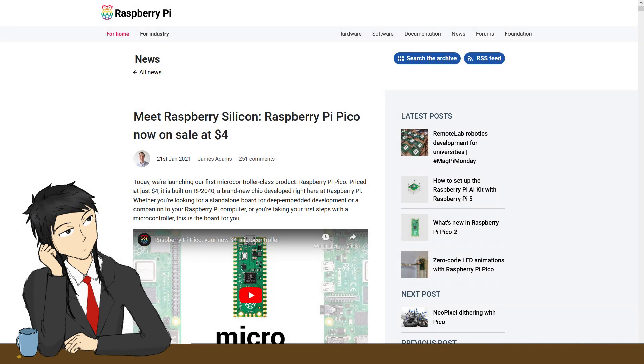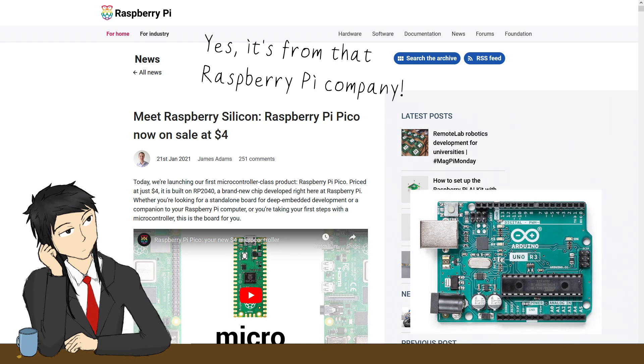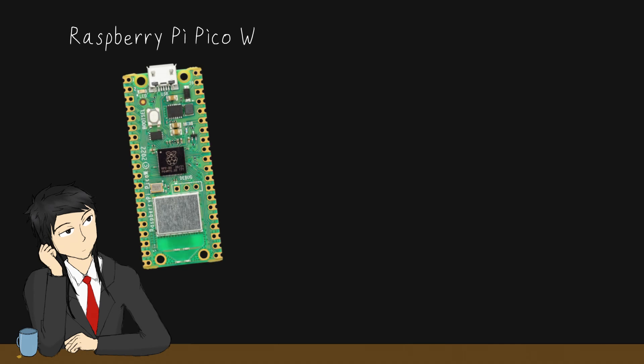For those who are not into CS, or you are but live under a rock, a Raspberry Pi Pico W is a microcontroller, just like an Arduino board, where you can put code in it and control an electrical circuit. The W stands for wireless. This silver block here on the Pi Pico W is the chip enabling Wi-Fi and Bluetooth communication.